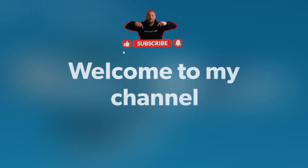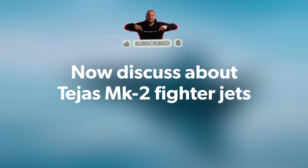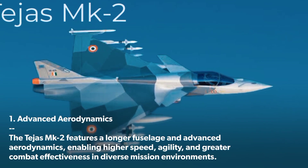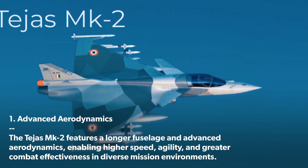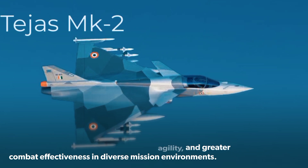Welcome to my channel. Now let's discuss the Tejas MK 2 fighter jet. Advanced Aerodynamics: The Tejas MK 2 features a longer fuselage and advanced aerodynamics, enabling higher speed, agility, and greater combat effectiveness in diverse mission environments.